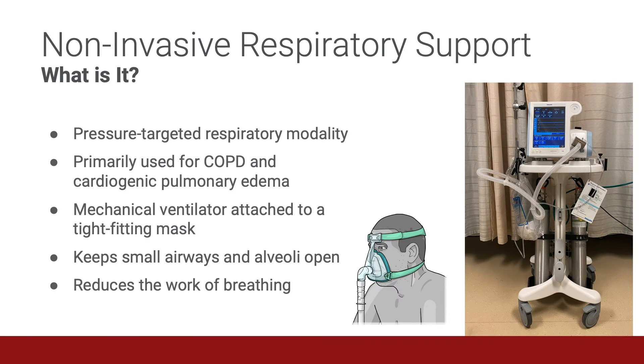What is non-invasive respiratory support? It's a pressure-targeted respiratory modality that prior to COVID was primarily used for COPD and cardiogenic pulmonary edema. The device comprises a mechanical ventilator attached to a tight-fitting mask. It keeps small airways and alveoli open by providing PEEP — positive end expiratory pressure — and it also reduces the work of breathing by assisting the respiratory muscles when you add in biphasic positive airway pressure.